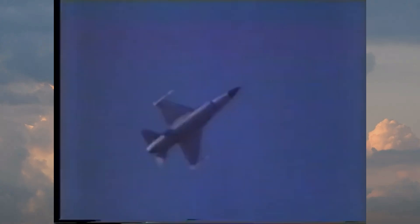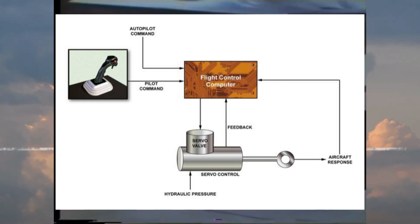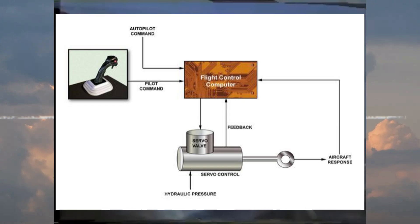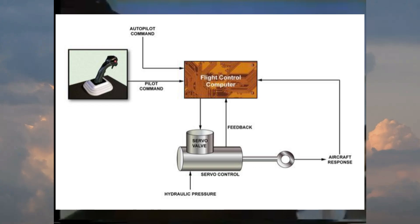In order to accommodate the high speeds and intense forces of high-speed flight, the F-16 uses a fly-by-wire system, meaning the pilot controls are not directly connected to the movable parts of the plane. Instead, inputs from the pilot are fed to a computer, which engages the mechanisms used to adjust the flaps and wings.